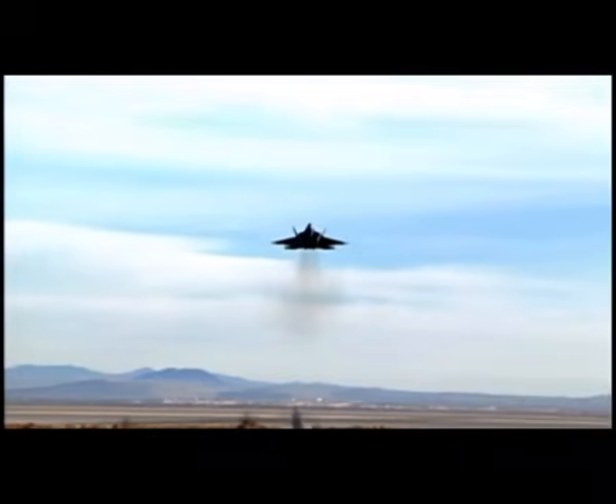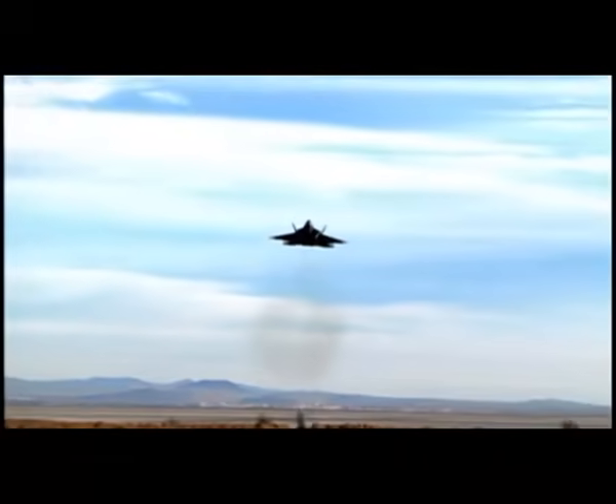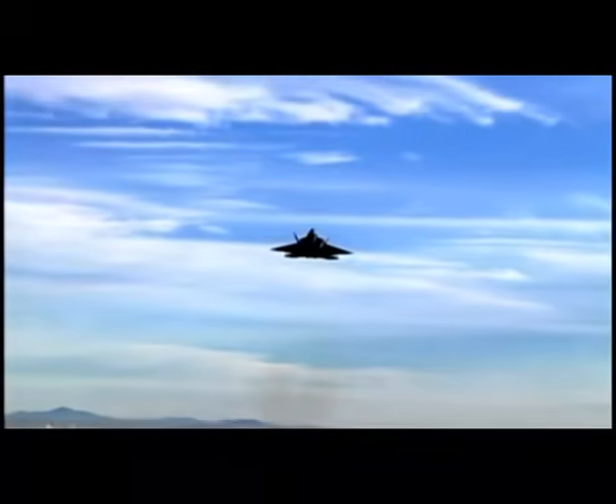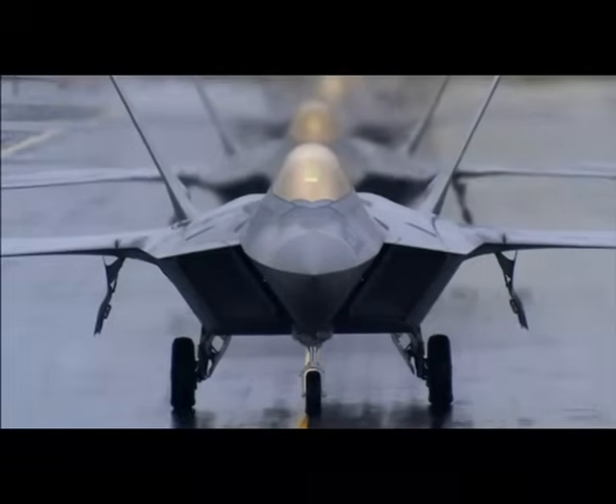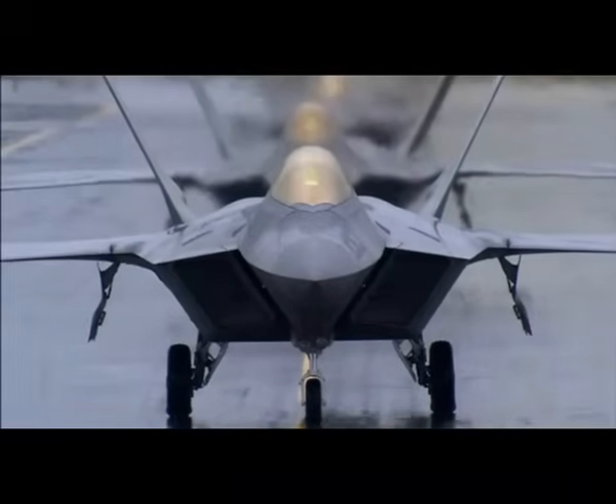First flight was a big milestone. I'm very proud of that. The first production engine delivery was a big milestone. Initial service release was a key milestone — we were essentially done with development and ready to proceed into full-rate production.